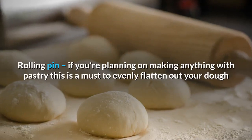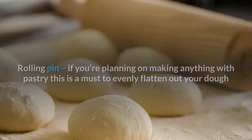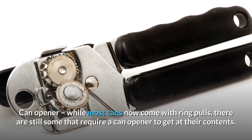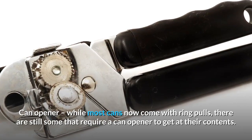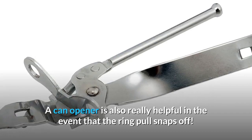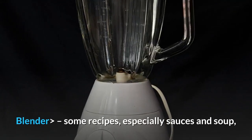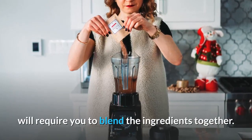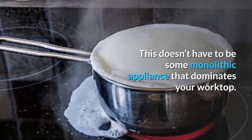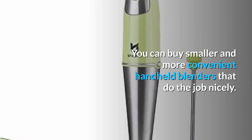Rolling pin: if you're planning on making anything with pastry, this is a must to evenly flatten out your dough. Can opener: while most cans now come with ring pulls, there are still some that require a can opener to access their contents — and it's also really helpful if the ring pull snaps off. Blender: some recipes, especially sauces and soups, will require you to blend ingredients together. This doesn't have to be a monolithic appliance; you can buy smaller, more convenient handheld blenders that do the job nicely.